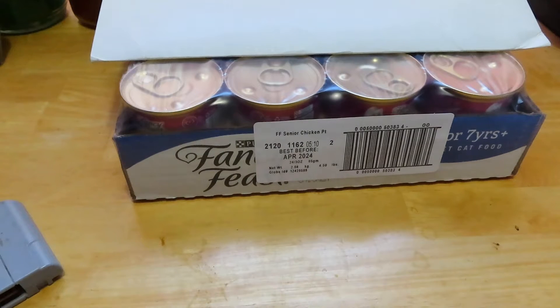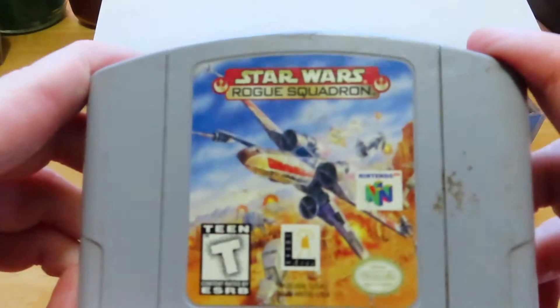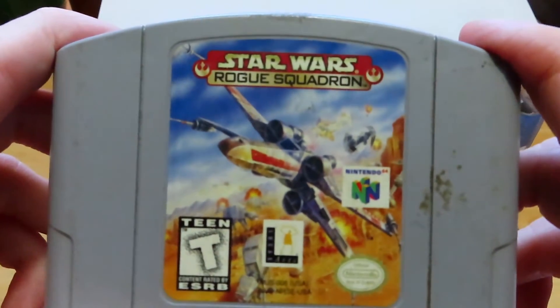It's funny because I don't ever remember owning this game or buying this game, but it's from an old video game store that doesn't exist anymore in our area. It's really weird we found this because it was on my list of games I wanted to add to the collection, and that game is Star Wars Rogue Squadron.